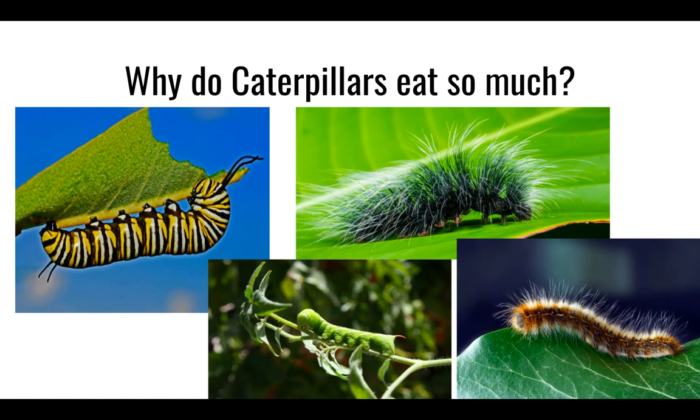Today we continue our exploration of the study of life. Remember that we are biologists because we study life. We are observing the life cycle of a butterfly. This happens in four beautiful stages.